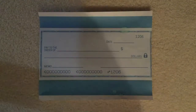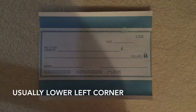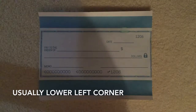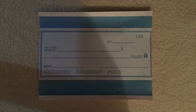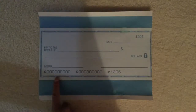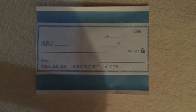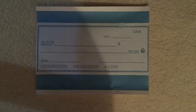Moving on to the second way — this is going to be just an example using a blank check right here, a standard check. You can always look for the nine-digit number. Sometimes the routing number is in the middle of the check, not the left, depending on the bank, but most of the time it's going to be on the bottom-left corner. So this is going to be the routing number for Cathay Bank, this is going to be your account number, this is going to be your check number, and the top right is also your check number. Very simple to find on the check.